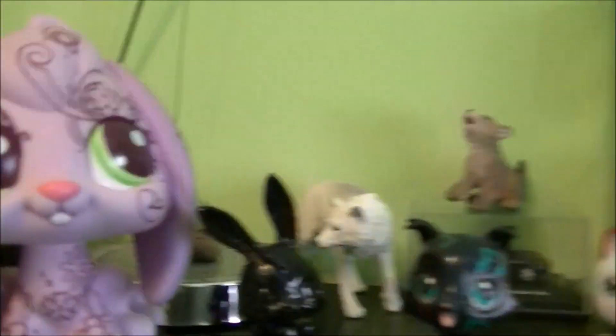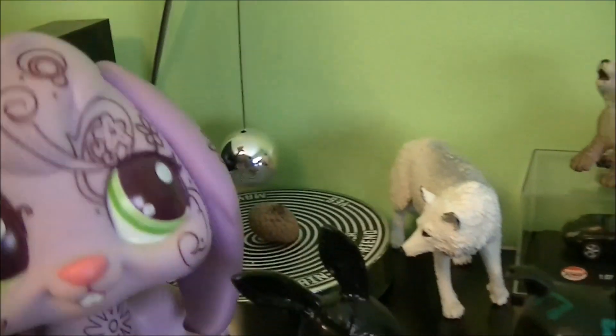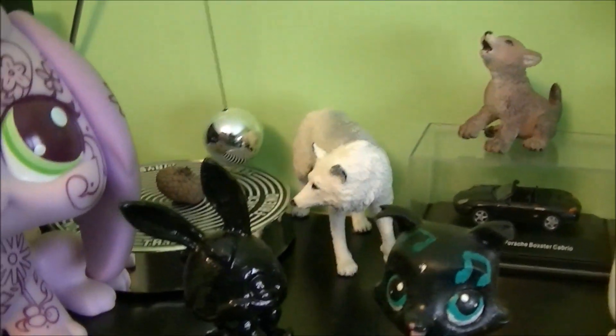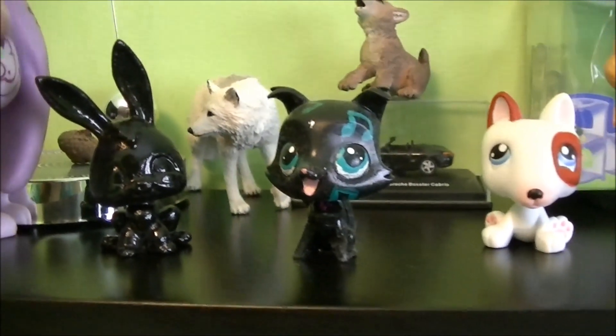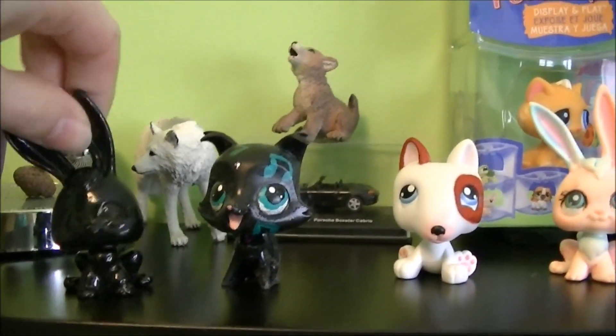Up here are the big LPS, a random acorn, and a decision maker. These are all my customs. Sorry, brain fart. Just basically a bunch of stuff I like to keep in my room, and all these at the front are just customs.